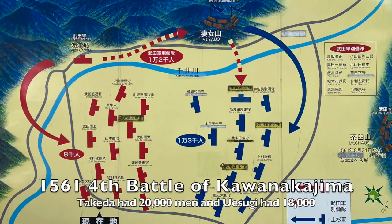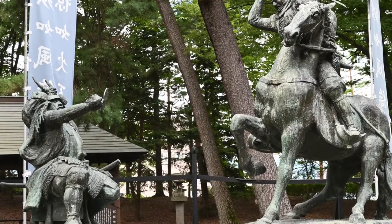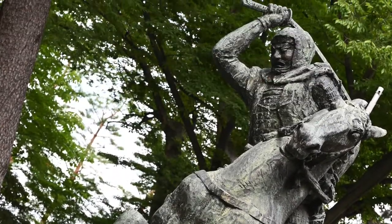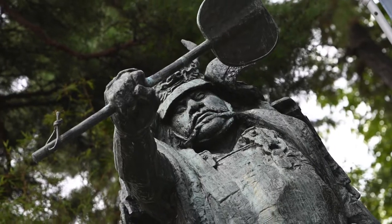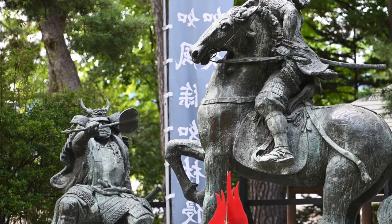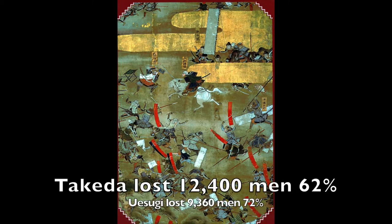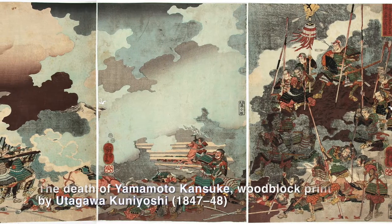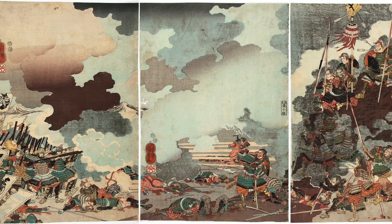The great battle that took place here. Uesugi Kenshin found Takeda Shingen and attacked him from horseback. Without time to prepare, Shingen could only defend himself with his goomba, or his war fan. Kenshin struck three times, but Shingen managed to deflect each blow with his fan. After the battle, the fan was inspected, and it's said to have had seven sword marks in it. Thus, this battle memorial is called Mitachi Nanatachi, or Three Strikes, Seven Mark.